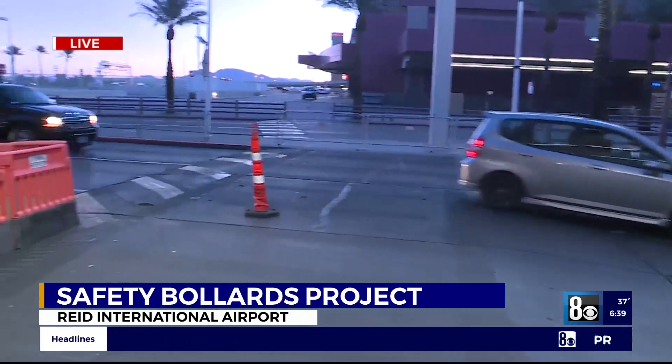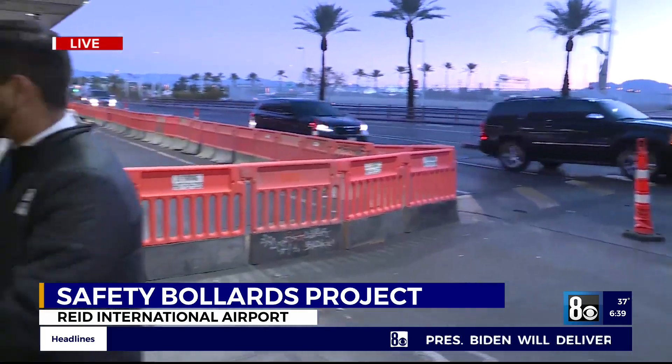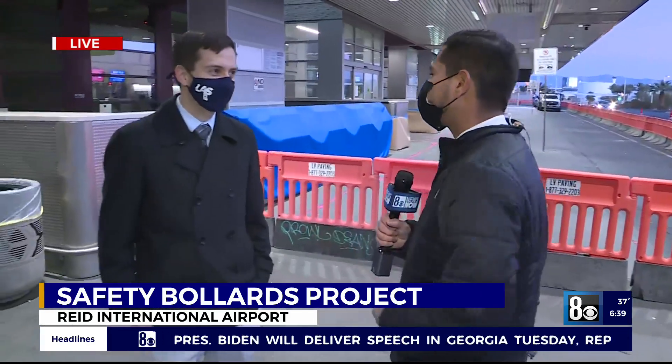Joining us live, we have Joe Rachel, spokesperson here at Harry Reid International Airport, to talk to us about the changes and why this is so exciting.